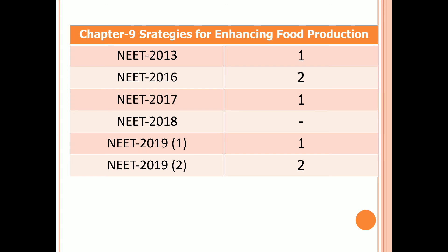Chapter 9: Strategies for Enhancing Food Production. One question in 2013, two questions in 2016, one question in 2017, no questions in 2018, one question in the first examination of 2019, and two questions in the second examination of 2019.